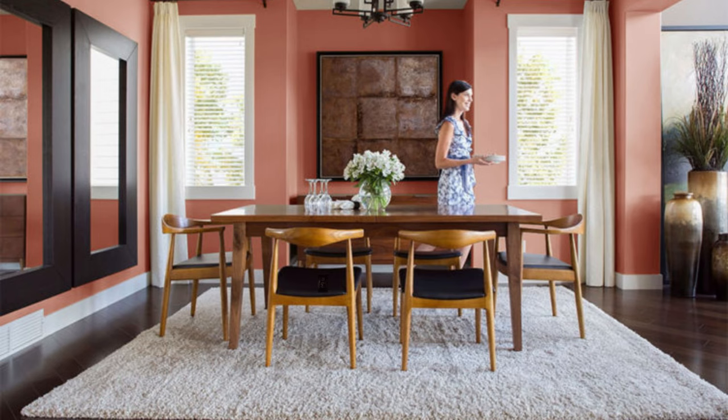Welcome back to our video series on Holistic Design for Dining Rooms. In this video, we'll discuss mindful colour selection and how it can impact the mood and overall well-being of those who use the dining room.